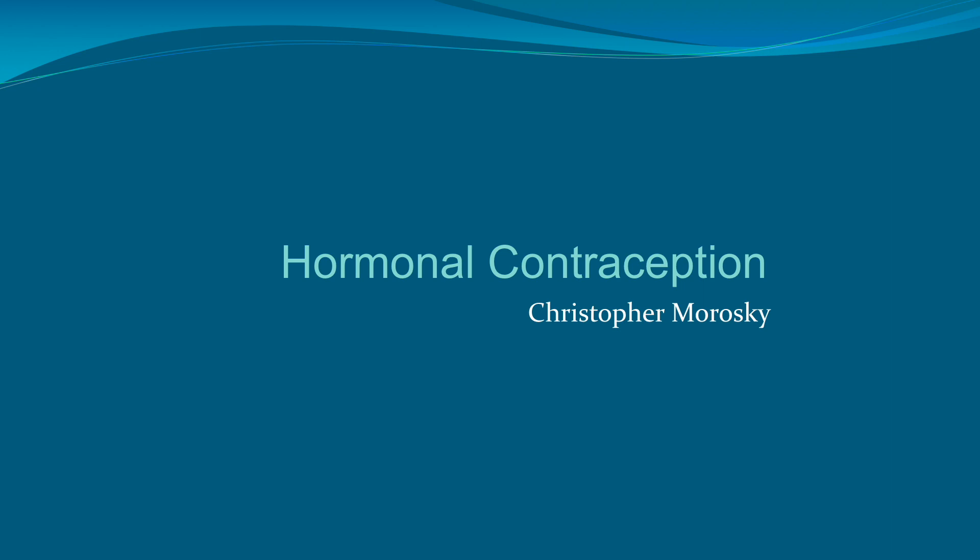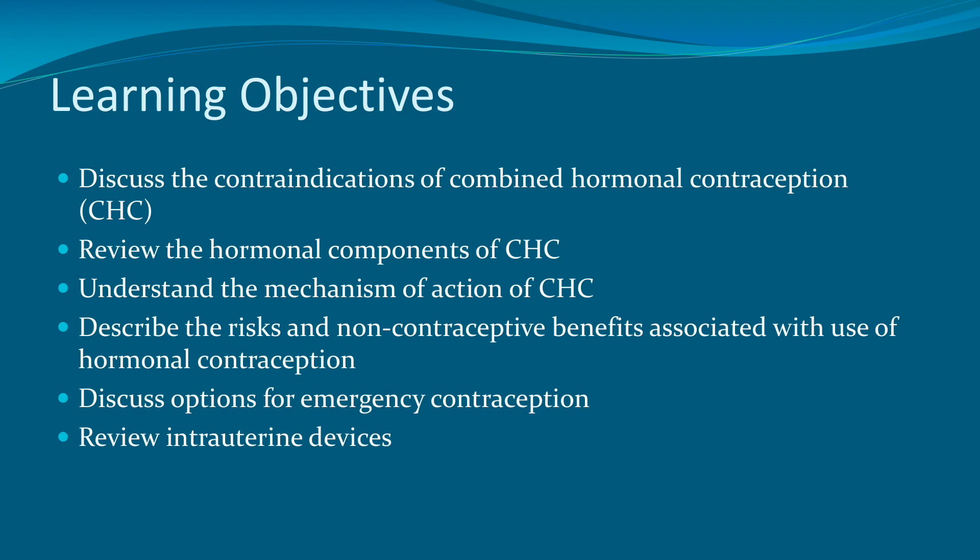Hi everybody, this is Chris Morawski, and this is a short video on hormonal contraception. The learning objectives of this video are to discuss the contraindications of combined hormonal contraception, to review the hormonal components and mechanism of action of combined hormonal contraception. We will also describe the risks and non-contraceptive benefits associated with the use of hormonal contraception.